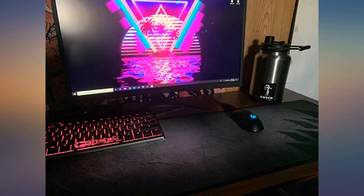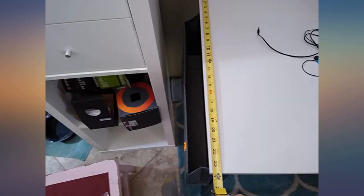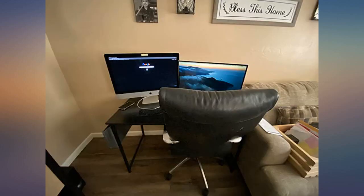I was so surprised by the packaging of the desk. The packaging was top rate. The corners of the top were covered in hard plastic, in addition to corners in the cardboard packaging, to prevent damage during shipping.